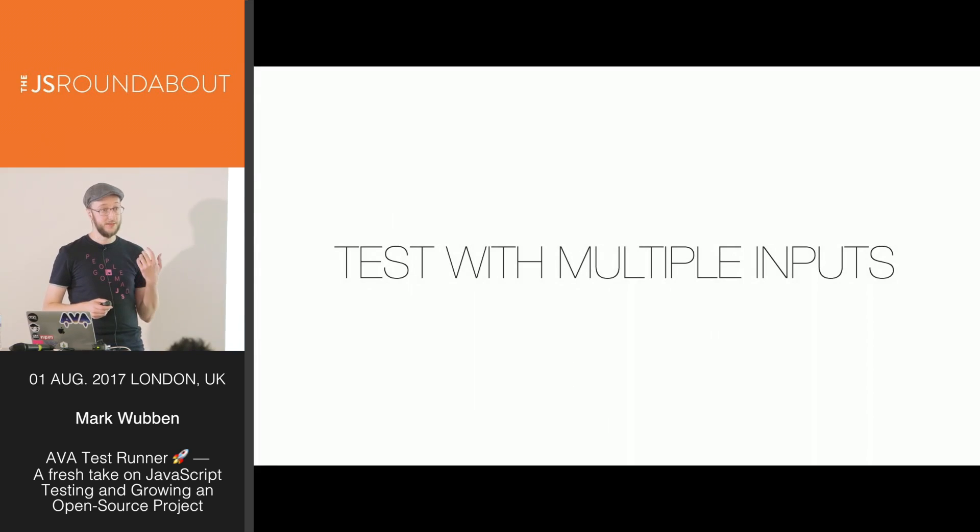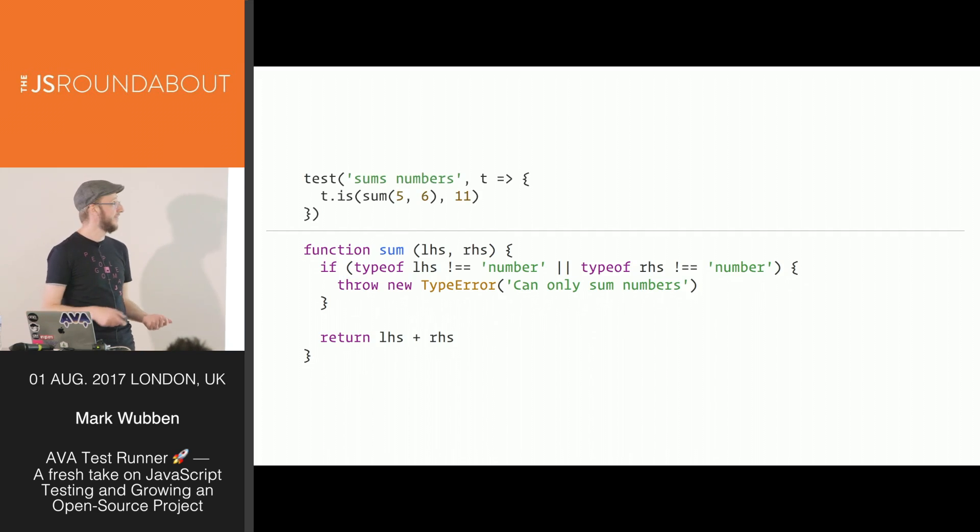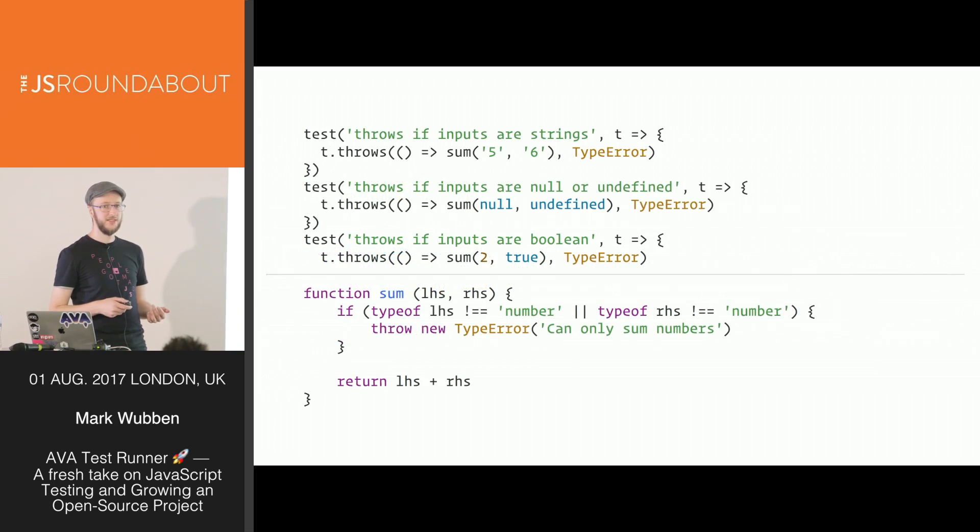Ava makes it easy to test with multiple inputs. If you're writing a destructive test — throwing lots of data at a function to make sure it handles everything that could go wrong — consider a sum function that requires both arguments to be numbers and throws a TypeError otherwise. The happy path is easy to test, but checking all the various wrong inputs like strings, null, undefined, and true gets quite repetitive.